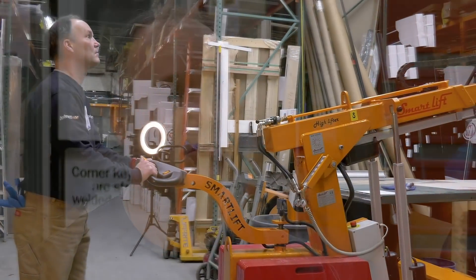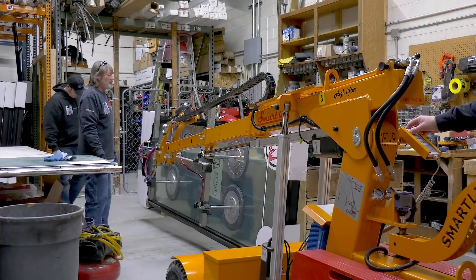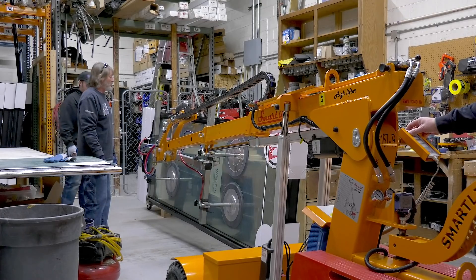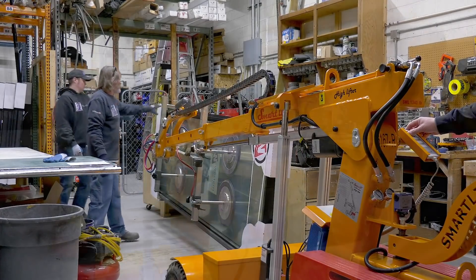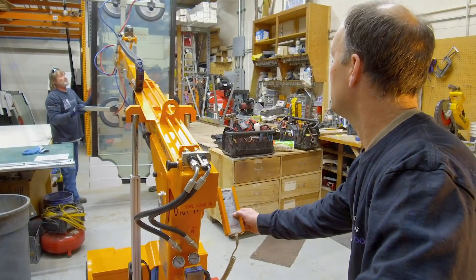So in came the SmartLift. What's great about the SmartLift is it's something that you stand behind, you drive it around, you can bring it over to a window. It's got four suction cups on it at a minimum. It attaches to the window and you actually just lift the window up off the ground, you tilt it, you rotate it, and you can put it up into the opening — and that's basically me doing that on my own.